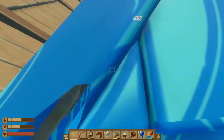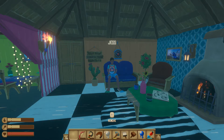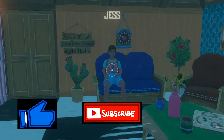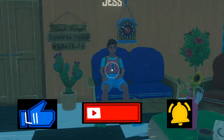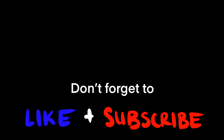Goodbye! Enjoying the new house. Very nice. Hope you guys enjoyed! Don't forget to hit the like button, the subscribe button, and the ring-a-ding button. Thank you! Bye-bye. See ya!